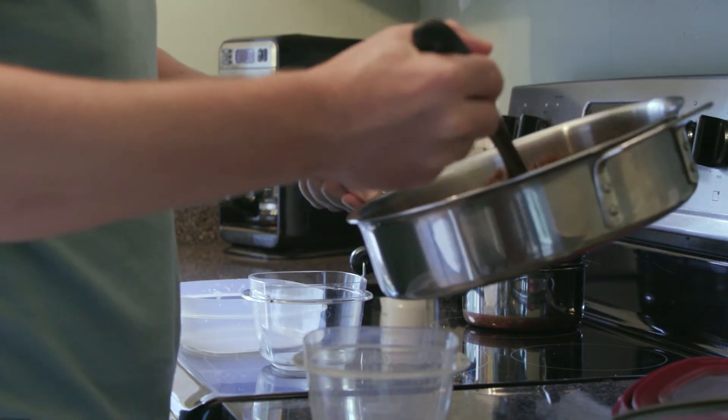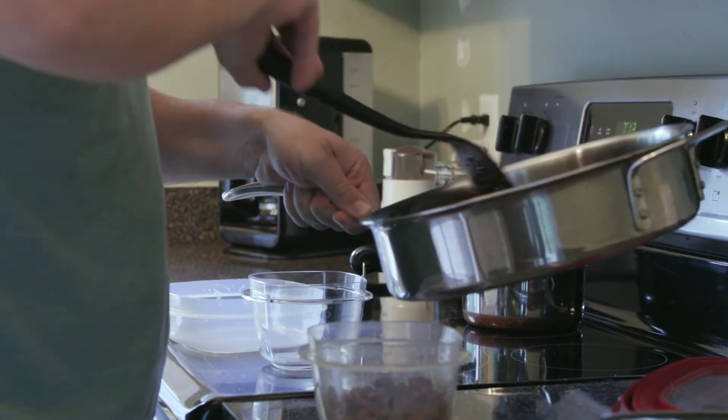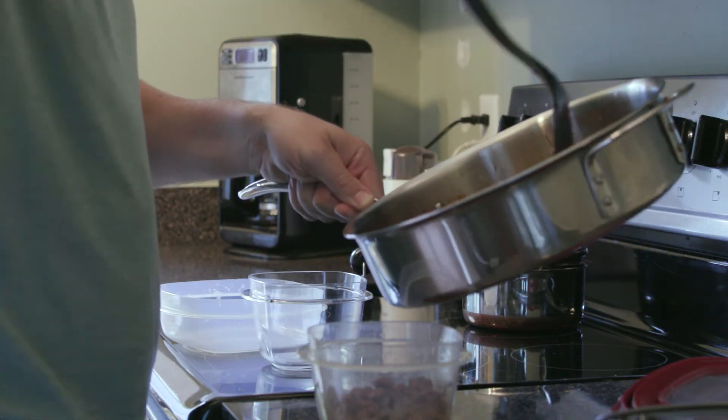The same goes for leftovers. When you have a lot of leftovers, divide them into small containers so they can cool quickly in the refrigerator.